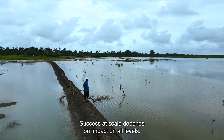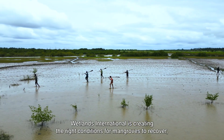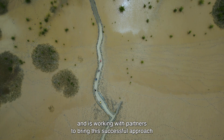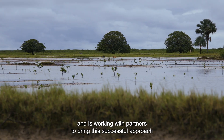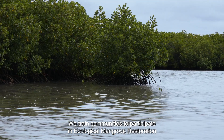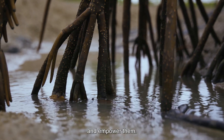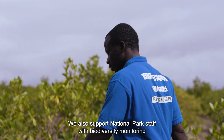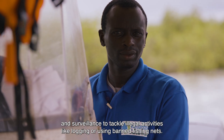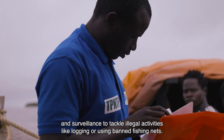Success at scale depends on impact at all levels. Wetlands International is creating the right conditions for mangroves to recover and is working with partners to bring this successful approach to scale in Guinea-Bissau. We train communities to participate in ecological mangrove restoration and empower them. We also support national park staff with biodiversity monitoring and surveillance to tackle illegal activities like logging or using banned fishing nets.